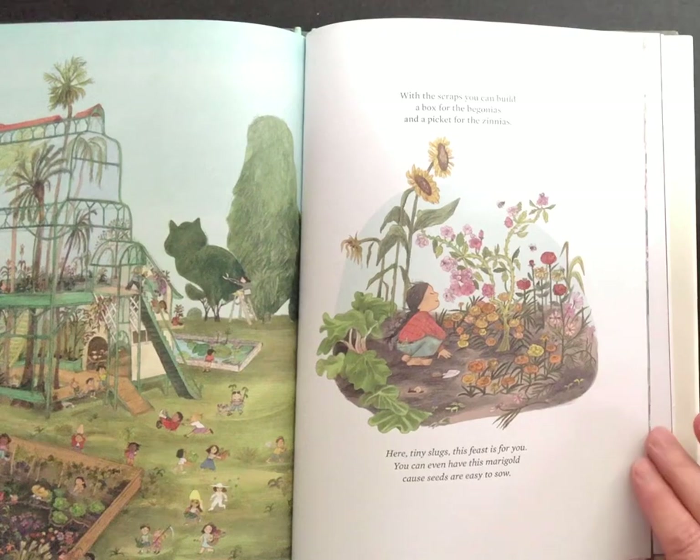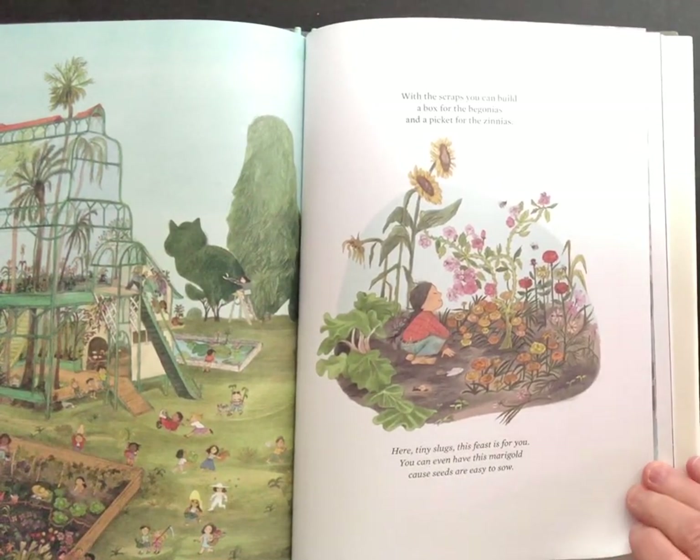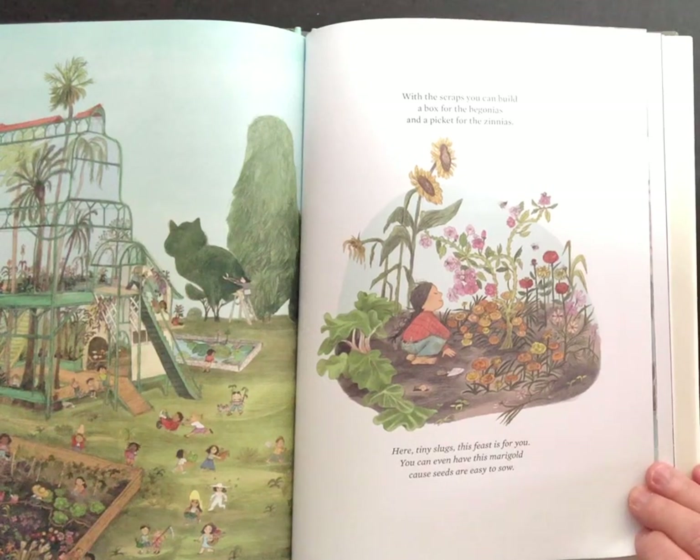With the scraps you can build a box of begonias and a picket fence for the zinnias. Here, tiny slugs, this feast is for you. You can even have this marigold because seeds are easy to sow.